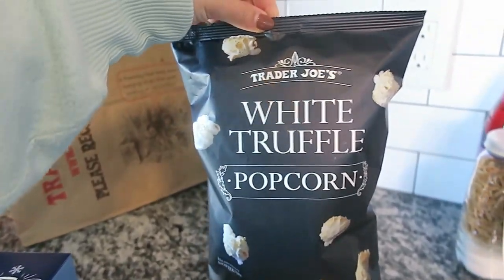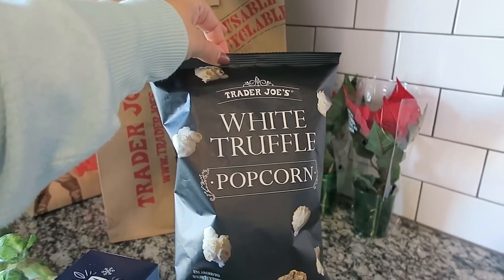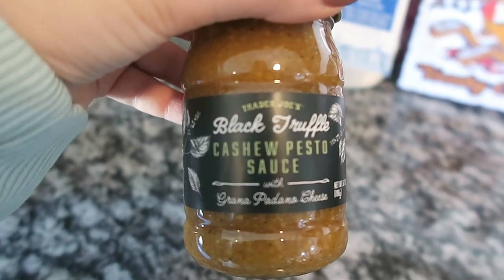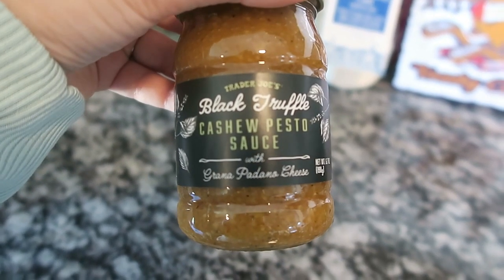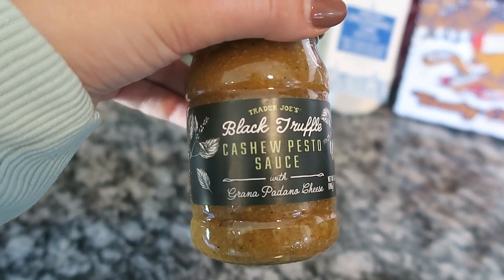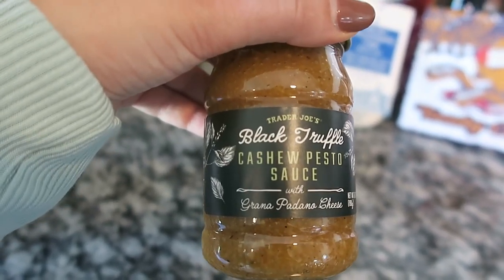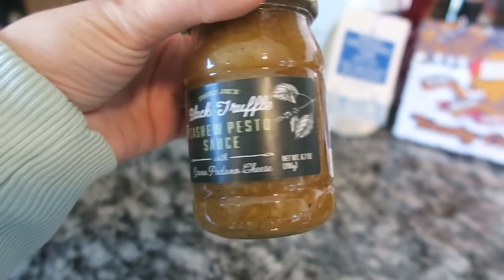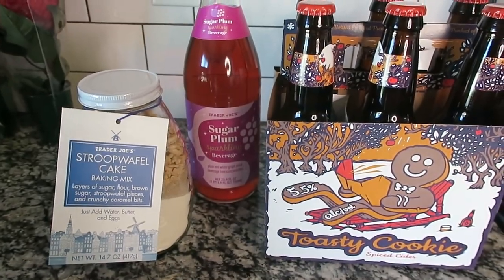And because I have problems with truffle, I also got this black truffle cashew pesto sauce. I've never tried it before — I believe it's new from Trader Joe's. I love pesto: pesto noodles, pesto shrimp, really anything I can make with pesto. This black truffle pesto sauce is going to be amazing and I cannot wait to try it.